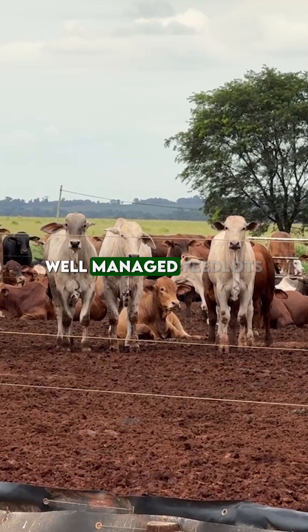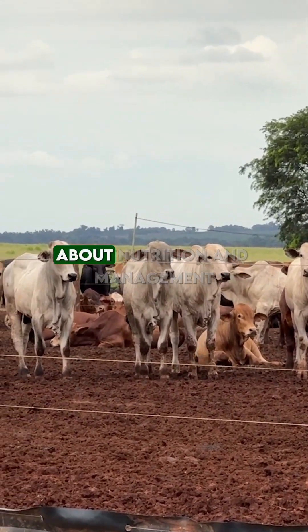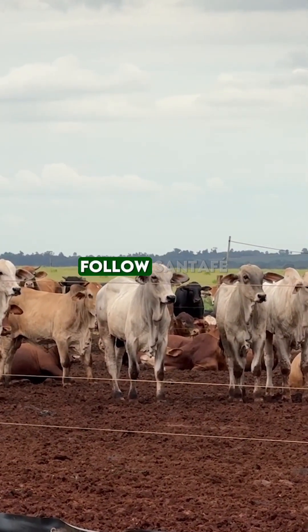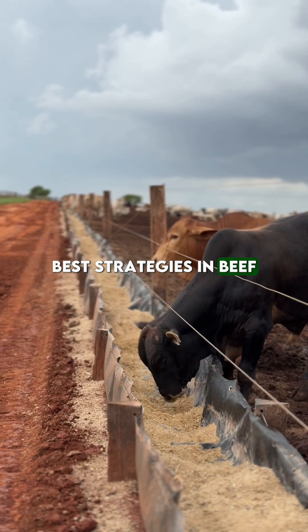Santa Beatriz proves that well-managed feedlots deliver outstanding results. Want to learn more about nutrition and management for high performance? Follow Santa Fe Agro Instituto for the best strategies in beef cattle production.